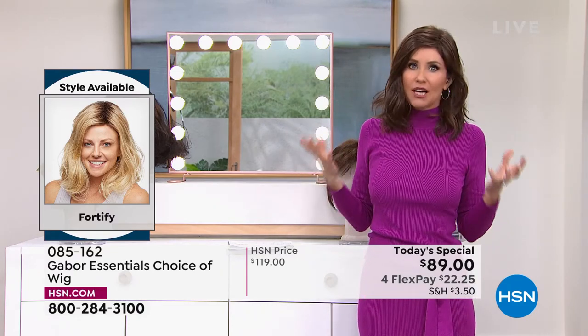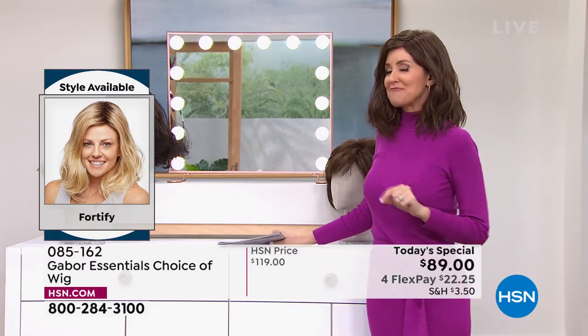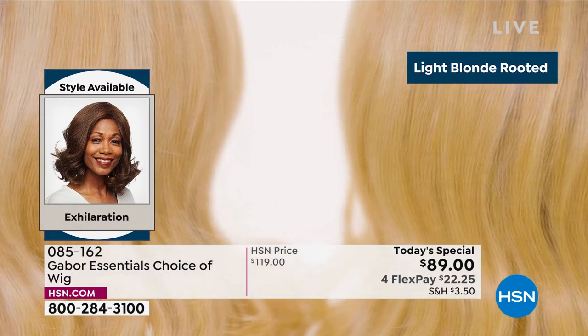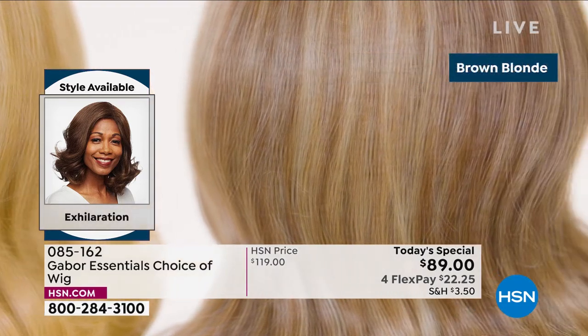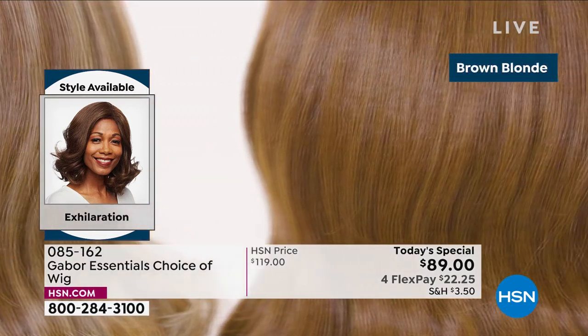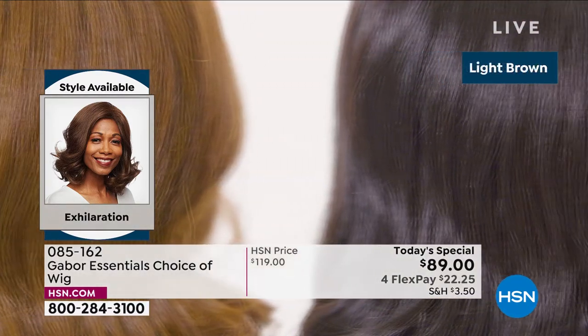Everyone is loving this because this is the look that everybody goes for — you want that beachy wave. If you've ever tried to get it, Martino has a couple of tools that help us get this look. But even when I use his tools, I can't keep this style if I sleep on it. I don't wake up and have 30 seconds to a great hairstyle. But you do — you really do with Gabor.